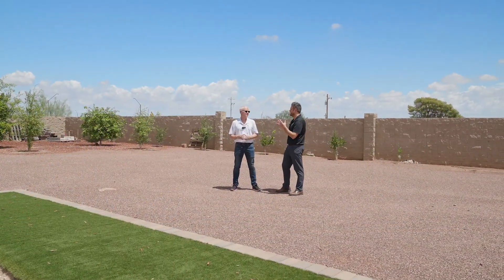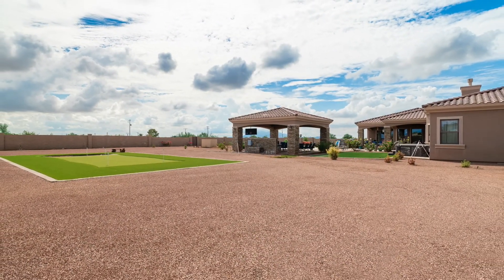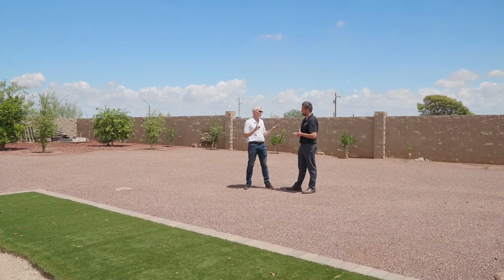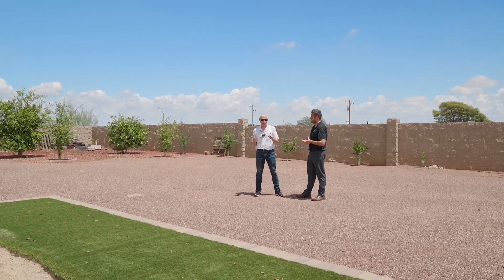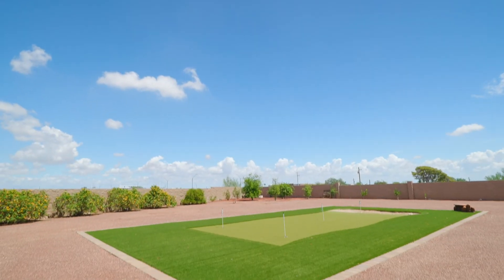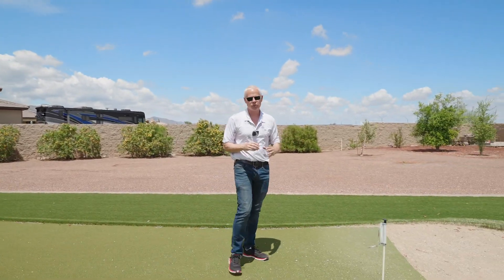Last but not least, section four. There is a ton of yard to work with — the HOA allows two additional buildings on this property, so there's plenty of room. Everything's on drip systems, the whole property is walled in, it's all landscaped. But there is one major feature to show here — the putting green. You've got four holes to practice on, plus a sand trap as well.